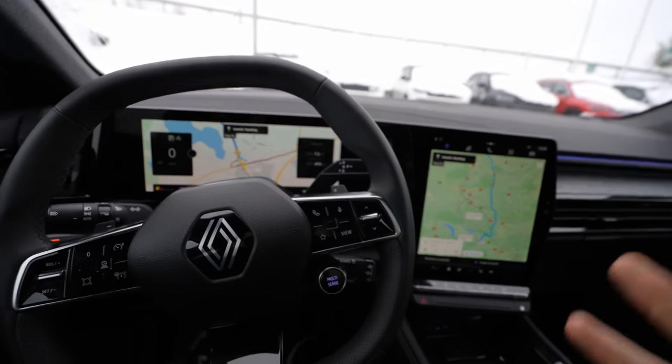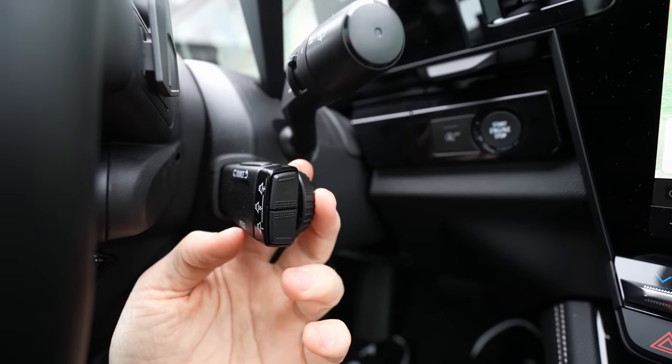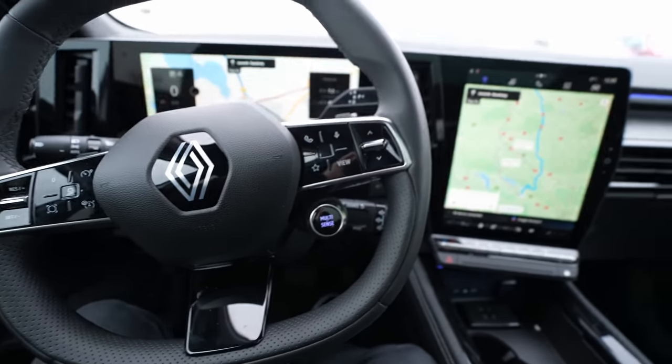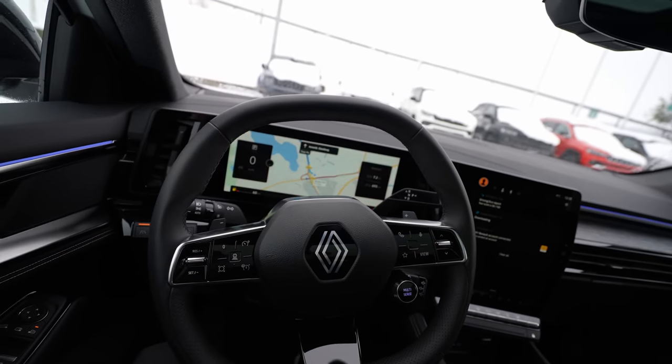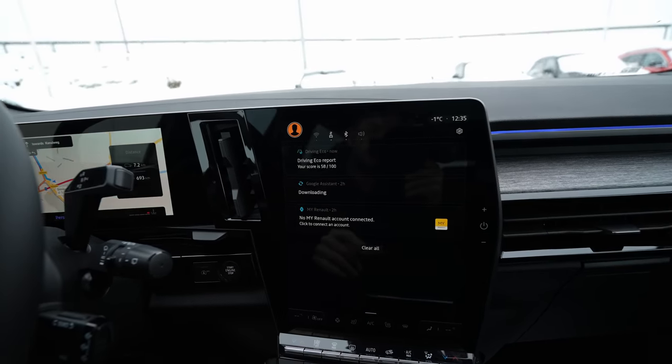The media stalk behind the steering wheel lets you control volume and change radio stations or music. You can also make over-the-air updates automatically — it acts just like a phone. I review so many cars every day, but this Renault really impressed me with the sheer amount of features, including the ability to install future applications like YouTube in the car.